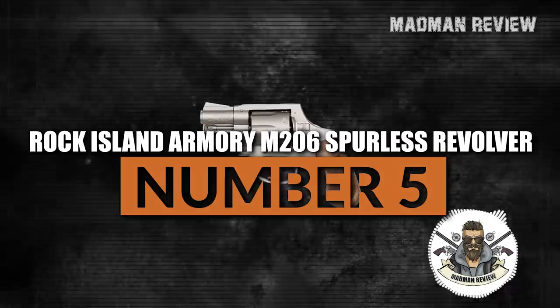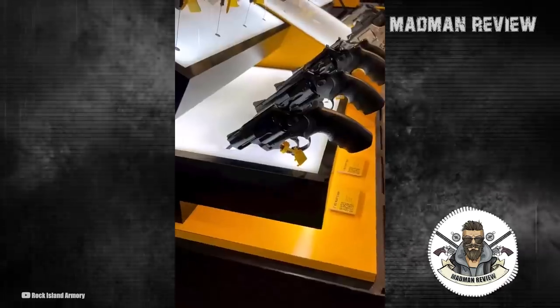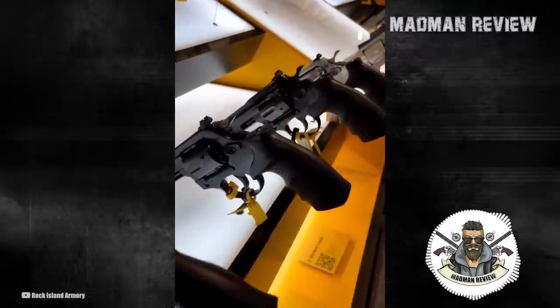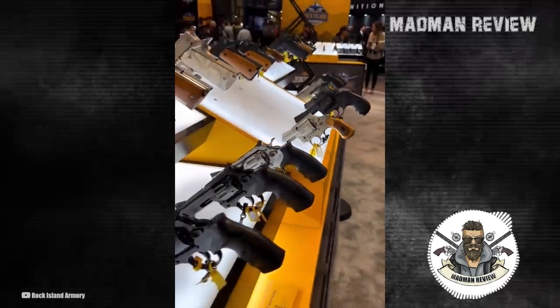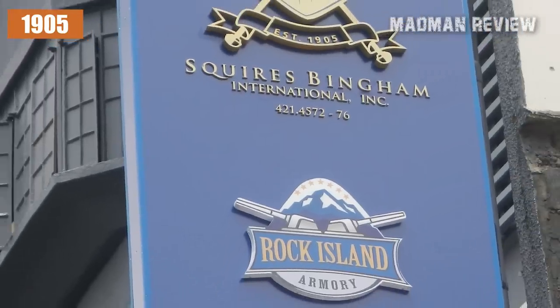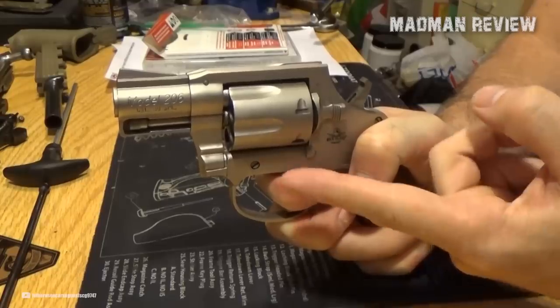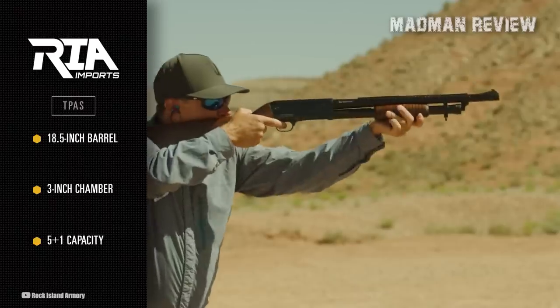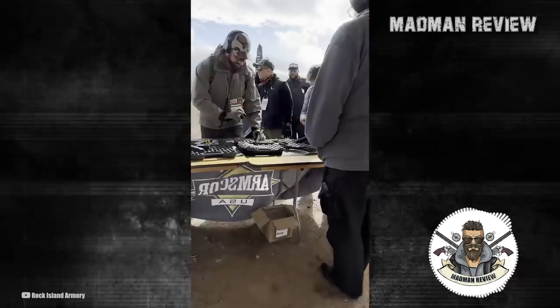Rock Island Armory M206 Spurless Revolver. Rock Island Armory, or RIA for short, is a brand of firearms and firearm parts known for producing budget-friendly firearms for the civilian market. RIA is a subsidiary of Armscore, a Philippine-based company that has been producing firearms since 1905. The company produces firearms in a variety of styles, including shotguns, rifles, and handguns, and offers a range of models to suit different needs and budgets.